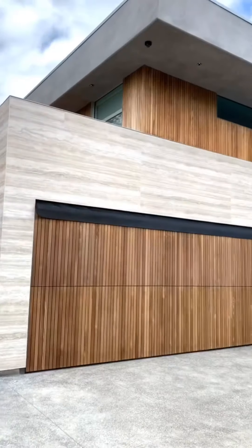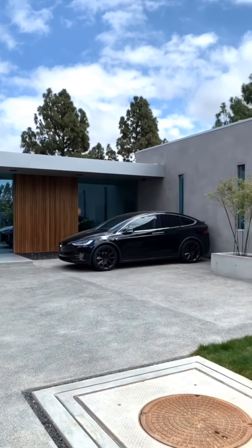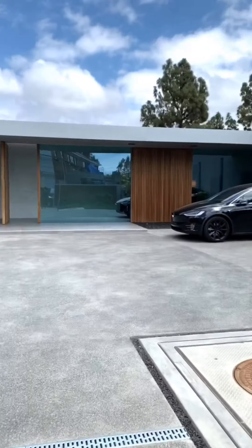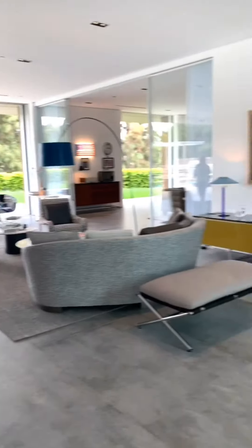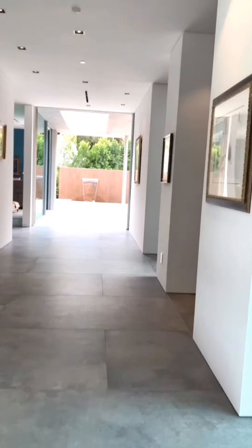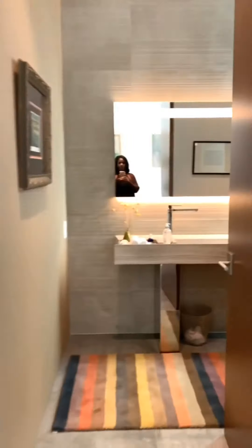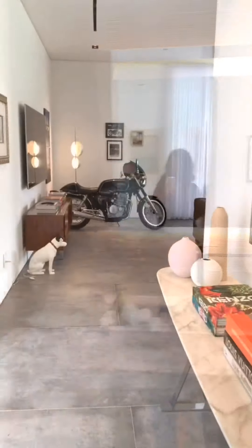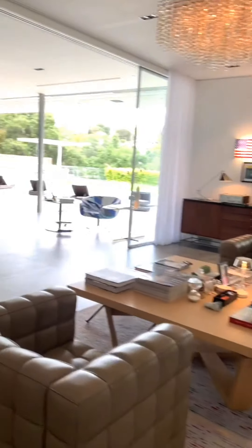Okay you guys, this is house number two. Let's go in here and take a look at this beauty. The water is pulling in here. I like this Bel Air living. Gorgeous.